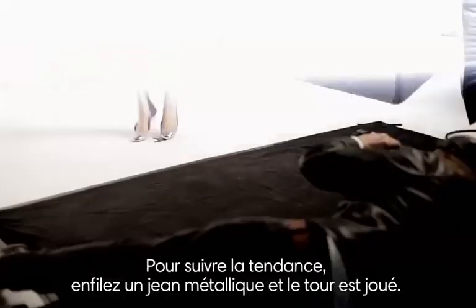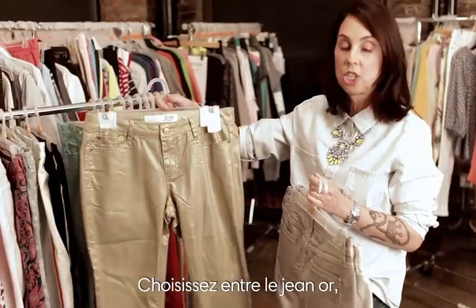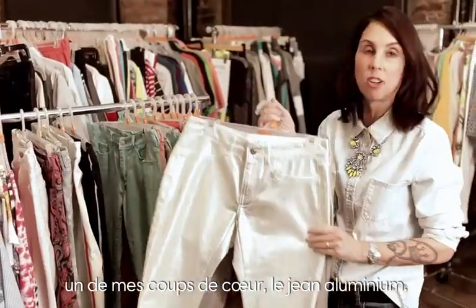Metallics was a key trend for spring. A great way to introduce metallics for day is a metallic jean. We did the gold jean, the silver jean, and one of my favorites is the silver foil jean.